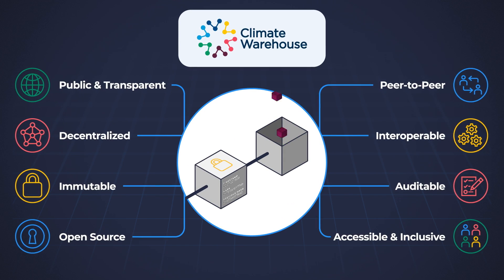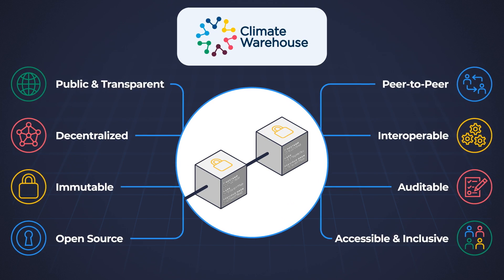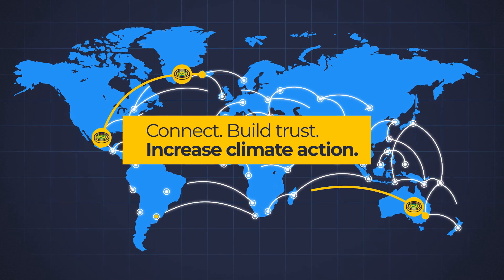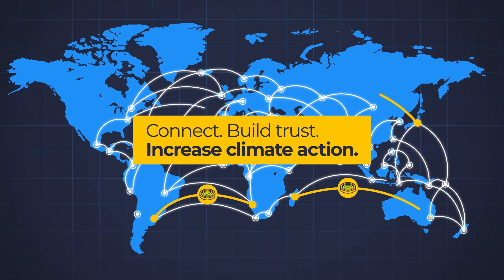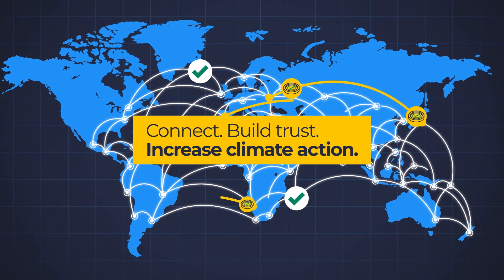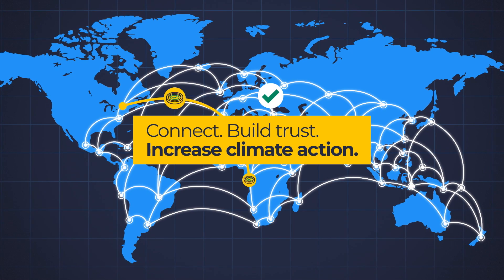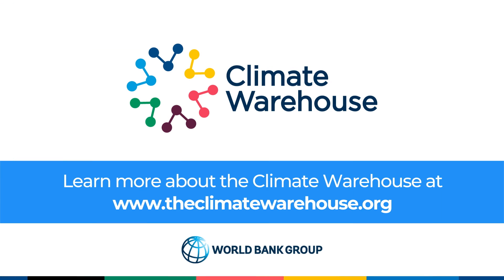The Climate Warehouse initiative focuses on the potential of blockchain technology for sharing and tracking climate markets data across registry systems. Blockchain technology can help build trust and enhance transparency in decentralized climate markets, and ultimately raise the ambition of international climate action. To learn more about the Climate Warehouse, please visit www.theclimatewarehouse.org.